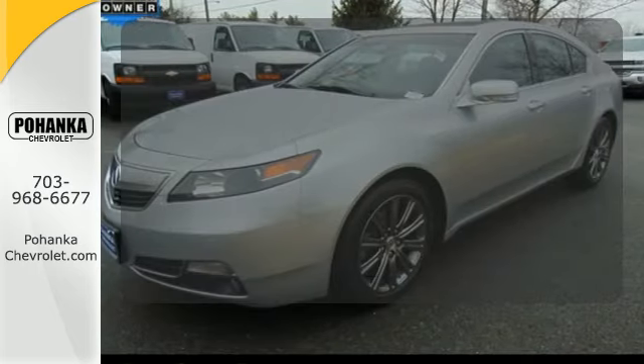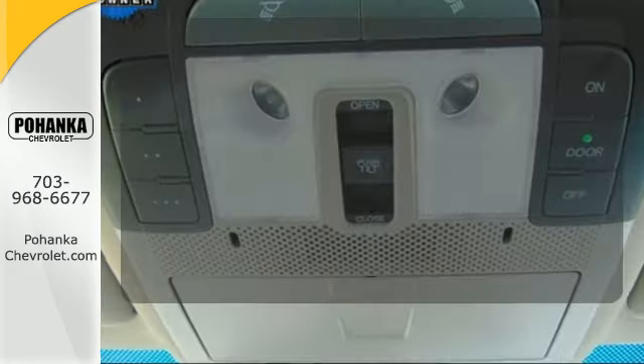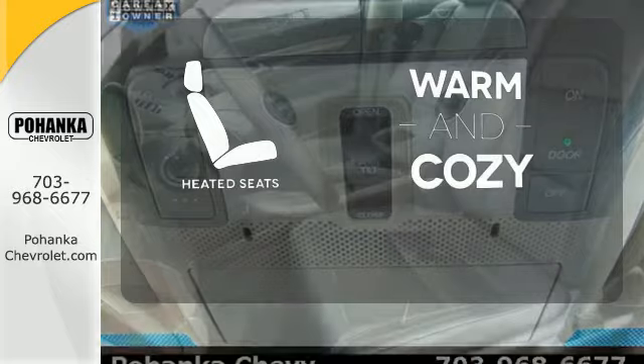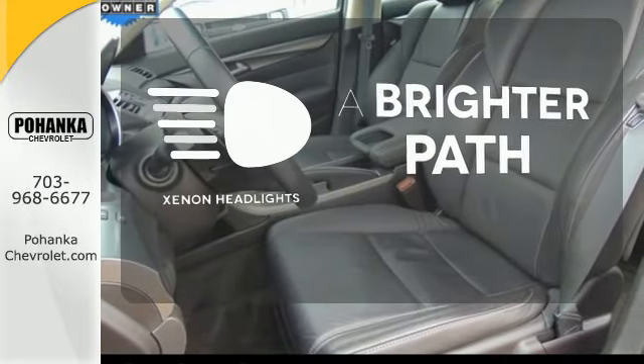Program garage door openers, gates and lighting systems with Homelink. Wrap yourself in the comfort of heated seats. Illuminate your path with the Xenon headlights.